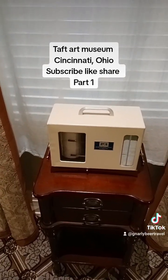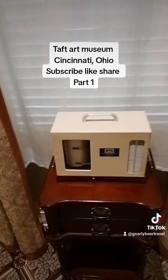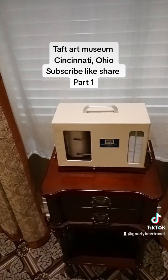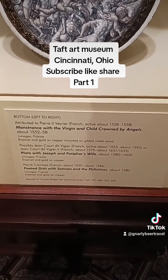This is the tapestry with the Adoration of the Magi. And this is an old radio of sorts, on an antique stand.